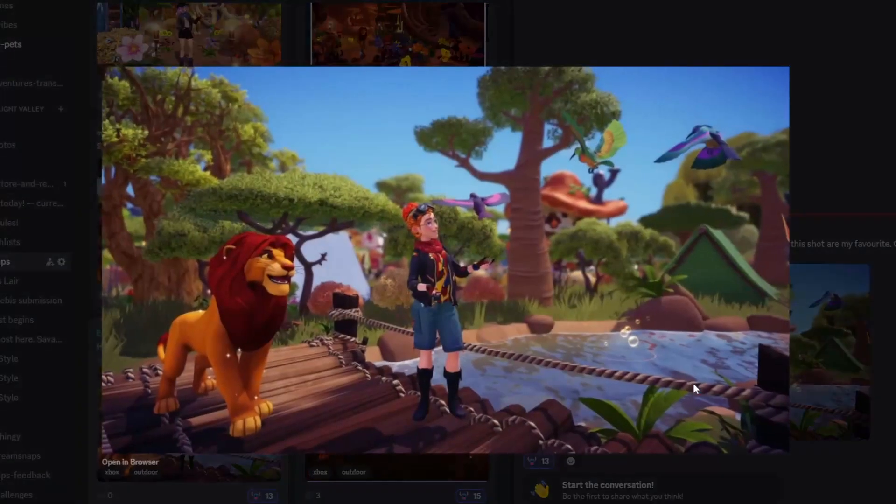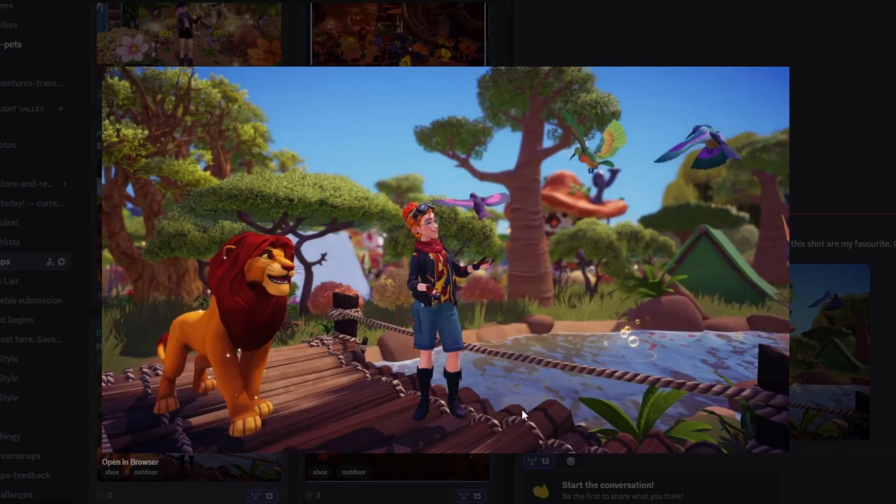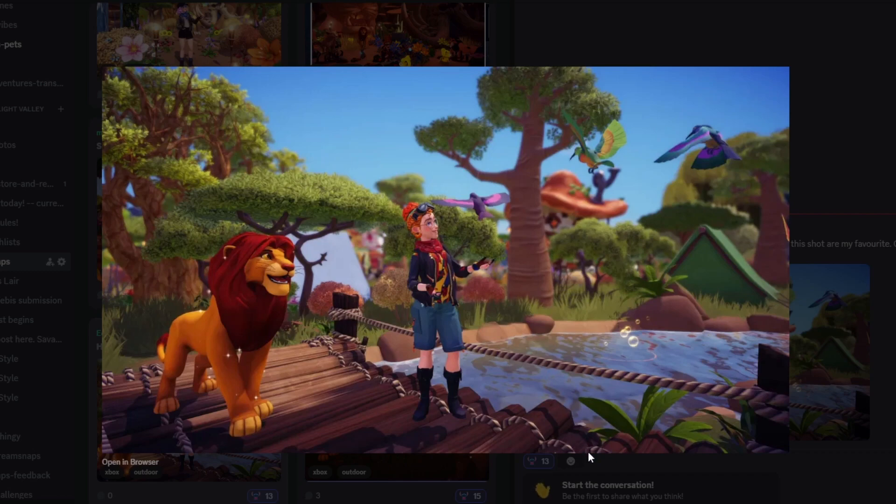Next up we have Echo Star with their submission and I love this — I think this is super cute. You've got Simba, the birds flying, and the mushroom house looks incredible in the background. You've got the camping tents here which looks fantastic. This is a wonderful submission — it's so eye-catching but so so pretty.